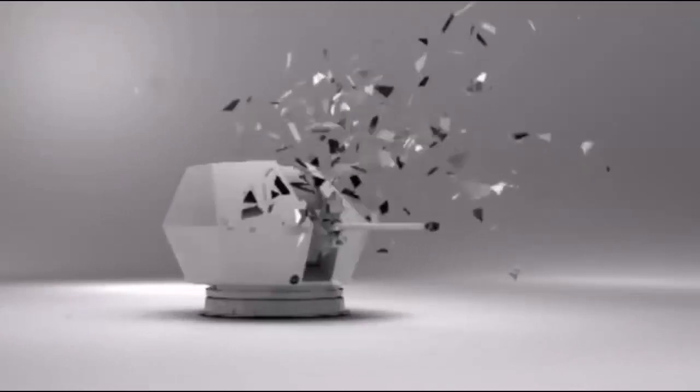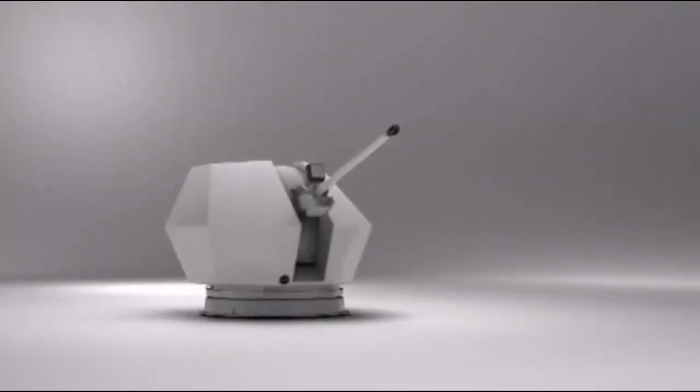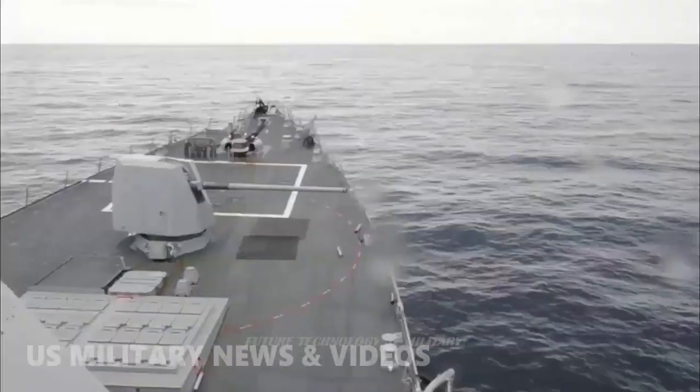The RN has not had a 40mm gun in service since the Bofors 40mm L70 Mark X was phased out in the 1980s. The Bofors 40mm can trace its design back to the Second World War, and its descendants are still in service with many navies.